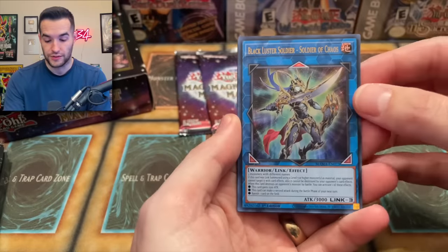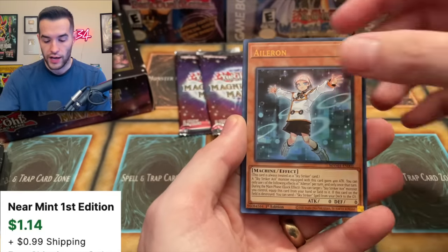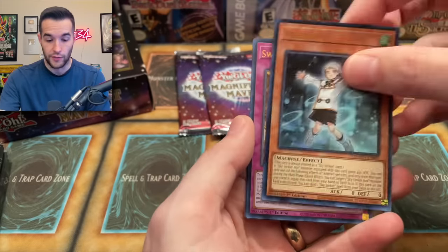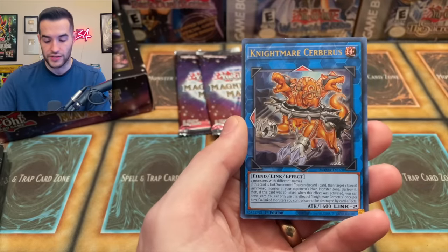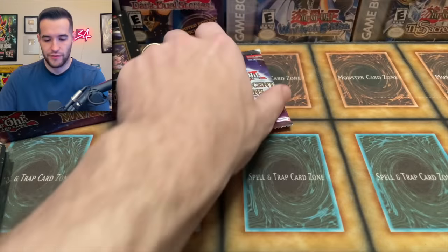We still have not seen a Pharaoh's Rare. There's another Soldier of Chaos. The Aileron — this card is always treated as a Sky Striker card. Is that new? I've never seen that card before. Sword Soul Assessment — another assessment, there's the Sword Soul guy we got earlier. Nightmare Cerberus — that's a playset of those. Sky Striker Ace Hayate — I think we have a playset of those as well.